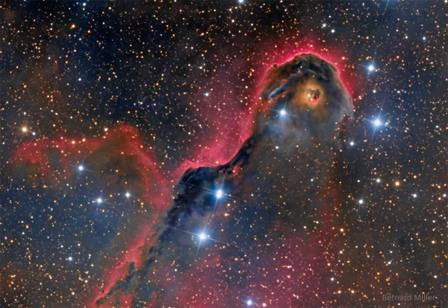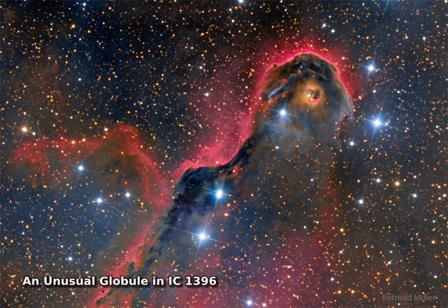Is there a monster in IC 1396? Known to some as the Elephant's Trunk Nebula, parts of gas and dust clouds of this star formation region may appear to take on foreboding forms, some nearly human.